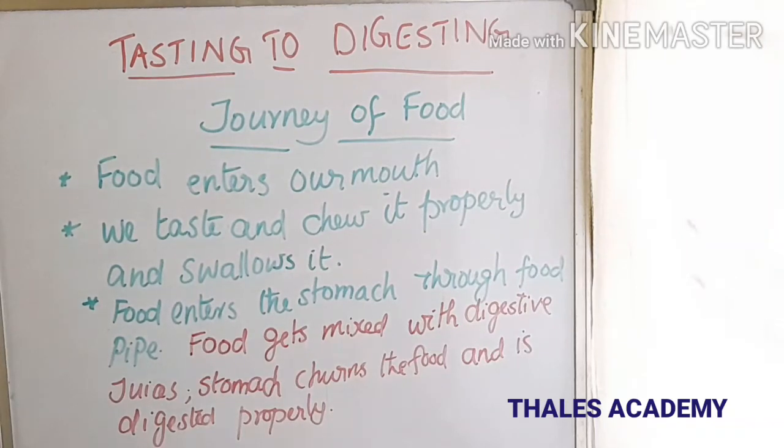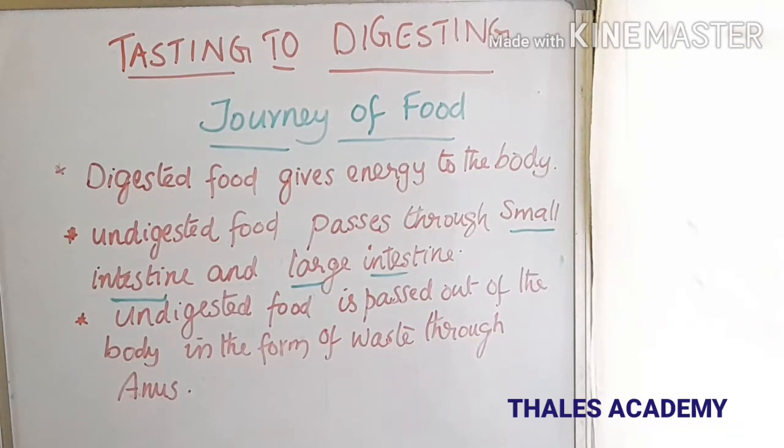Journey of food: when food enters our mouth, we taste and chew it properly and swallow it. Then food enters the stomach through the food pipe, where it gets mixed with digestive juices. The stomach churns the food and it is digested properly. The digested food gives energy to our body. Undigested food passes through the small intestine and then through the large intestine. After that, the waste is passed out of the body through the anus.